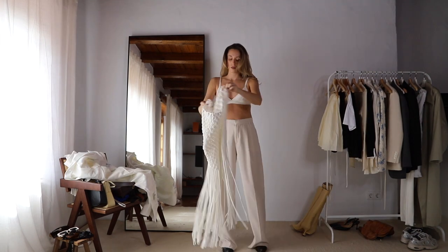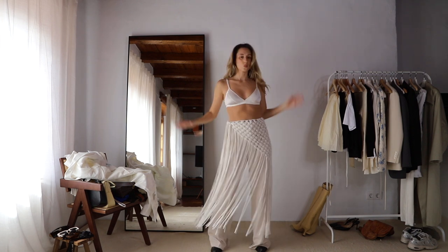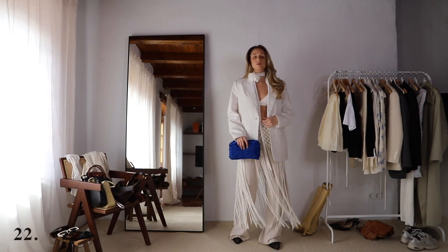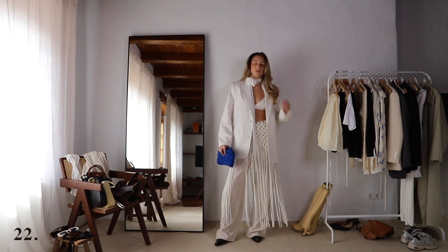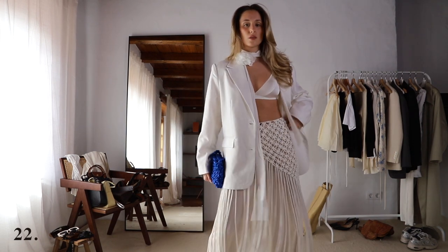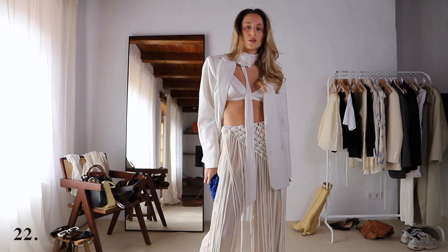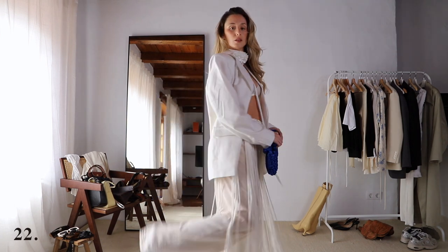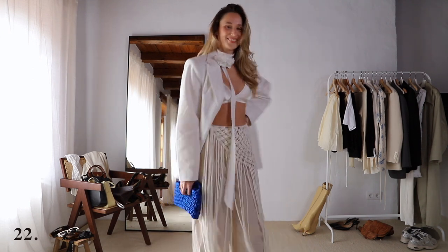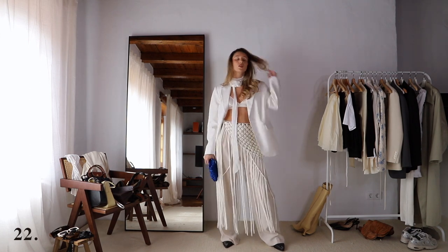For my last look, I definitely needed to style my new crochet cover-up that I got from Zara. This is probably one of my favorite items I got this year — it's so cool. I can already see myself wearing this crochet cover-up with so many different outfits, just on top of a bikini, but I also love how it looks on top of really baggy pants. I wanted to keep the outfit quite classy, so I kept just the white blazer with my bra and added the flower choker, which looks amazing. Then I decided to bring a pop of color — I'm not sure about the bag, but in an ideal world I'd have ballet flats in this blue color. This outfit is my favorite.